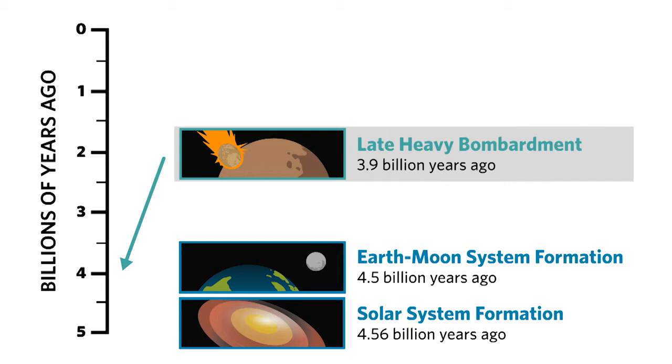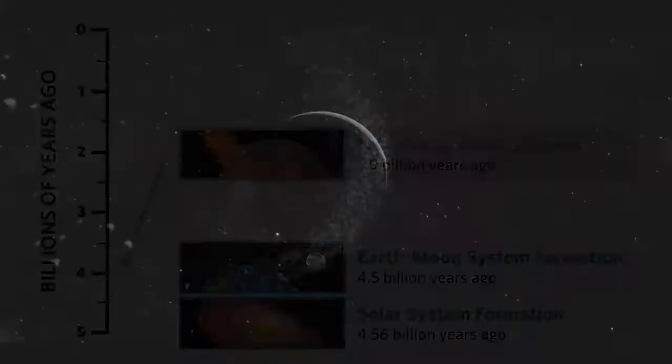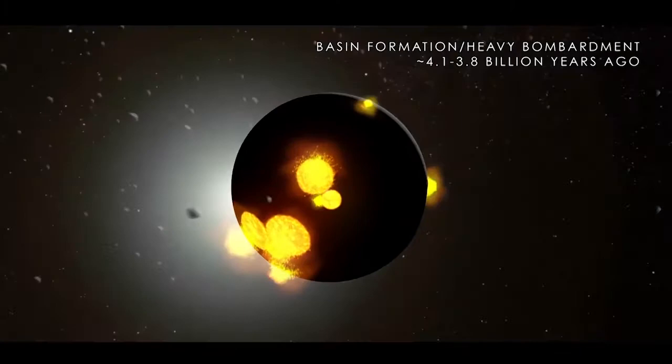We can actually use isotopes to try and date that. And we do that with the moon rocks too. We think on the moon there is a big cluster of melted material that is 3.9 billion years old, but not really very much material older than that. So we know there must have been some really big event. We're also trying to understand if that happened in the asteroid belt.